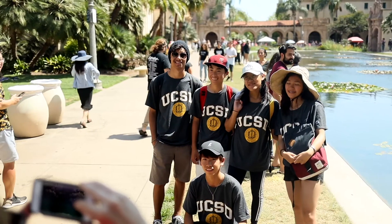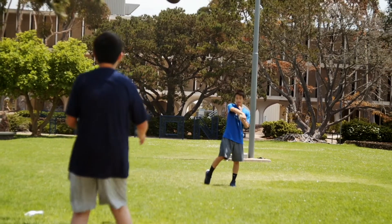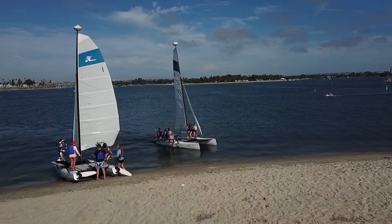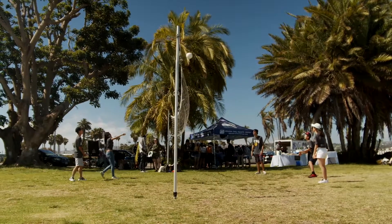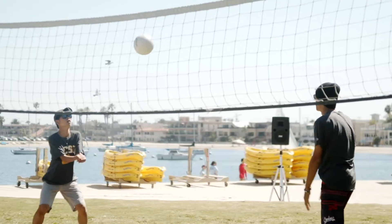What surprised me was the people — they're all so nice and lovely. I'm not really used to that. They always say hello, good morning, especially people on campus. The students are very nice and helpful. I love going to the beach because we have beach trips, and I enjoy the weather so much as it reminds me of home.